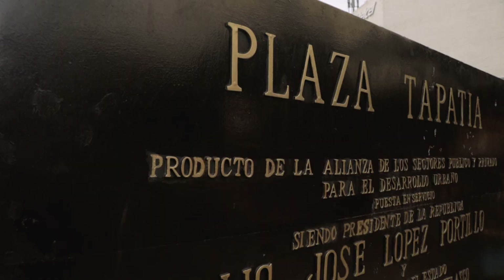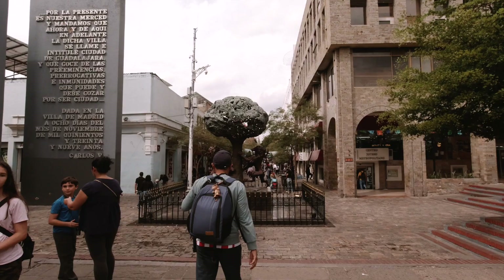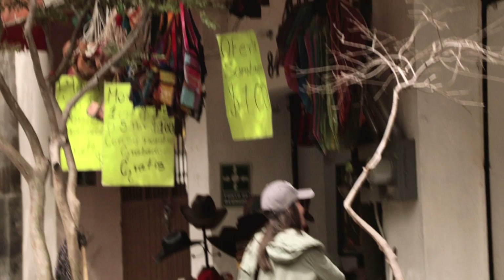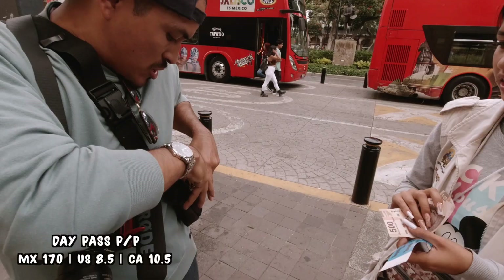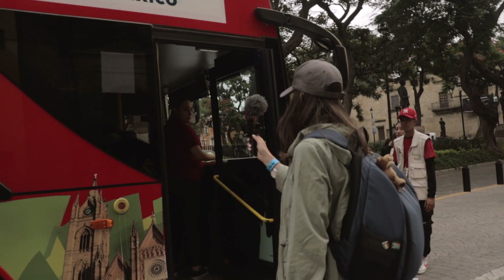We're done here in Plaza Tapatía and headed back to where the cathedral is — there are one or two little things we need to show you, and then we're on the bus for the rest of the day. Fun fact: 'plaza' in Spanish can mean both a square and a mall — something I actually did not know. It's just about 1 PM and we're about to hop onto the tourist bus called Tapatío Tours for a tour around Guadalajara.